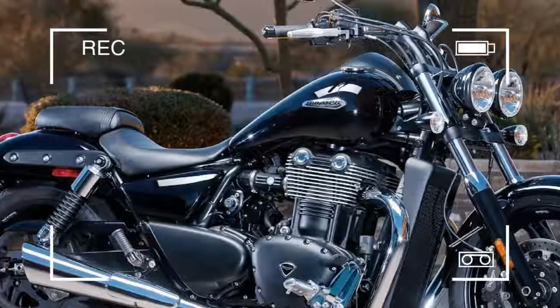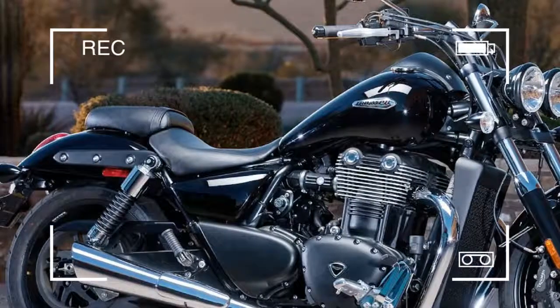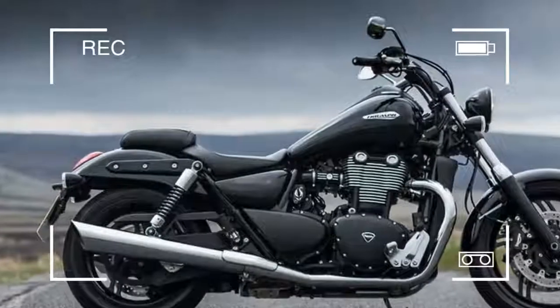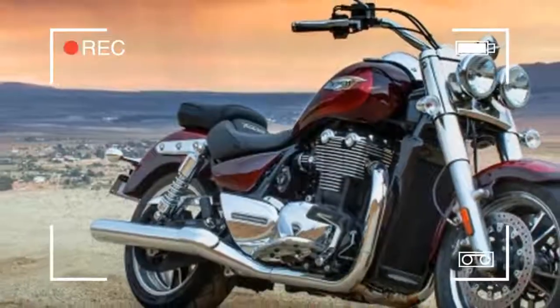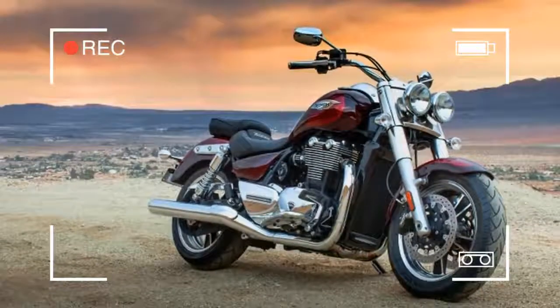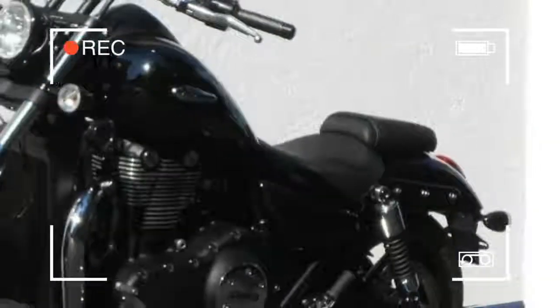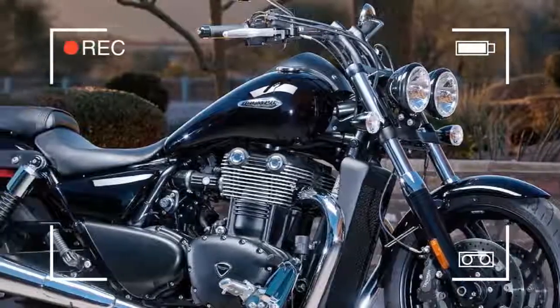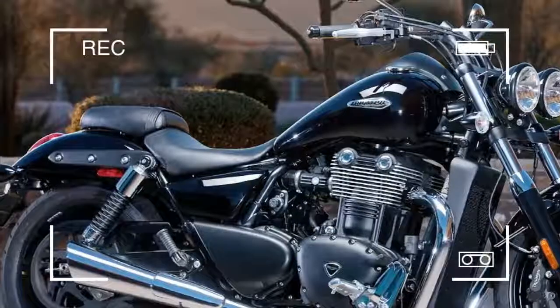The new Thunderbird Storm is a pared down, mean and moody version of the standard Thunderbird. As MCN's Phil West said, aside from predictable black paint and metal finishes plus subtly minimalistic styling, Triumph has gone the extra yard by giving the Storm more performance and a host of neat detail touches.